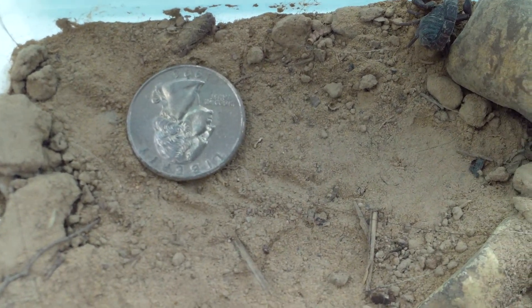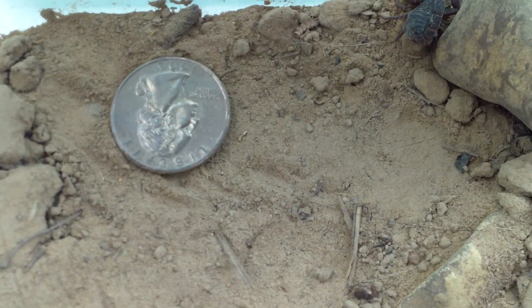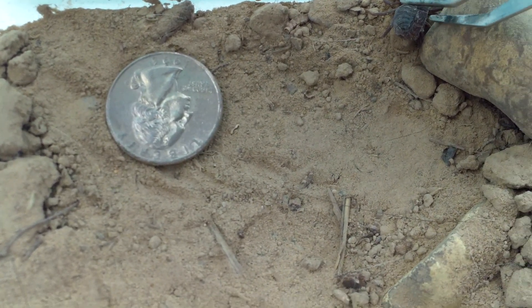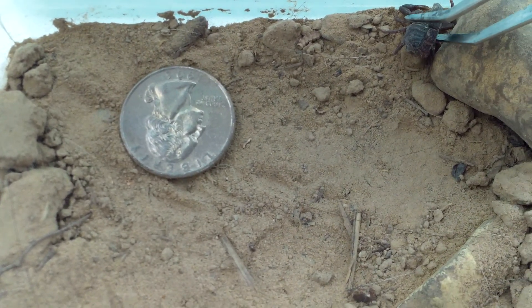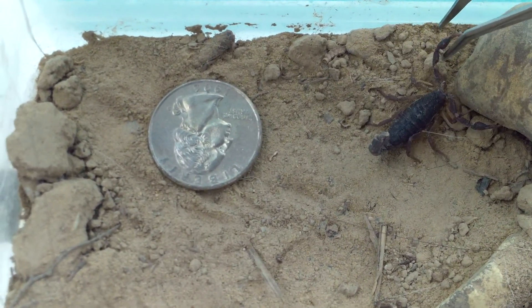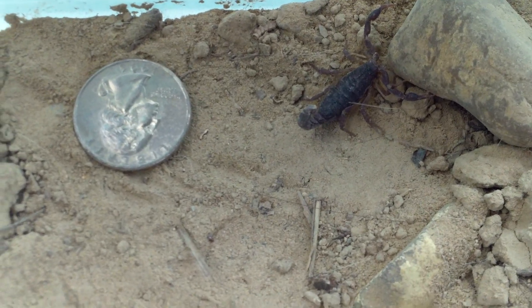I thought I would show you this little scorpion. I opened up the door to take the garbage out last night and this little guy came running in. I was hoping the cats hadn't spotted him. Look at him — he's angry. He's been in here all night.